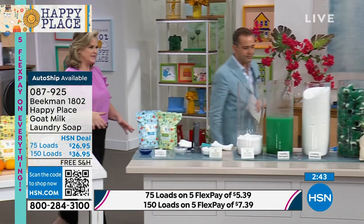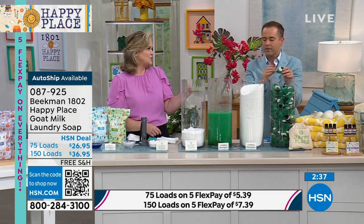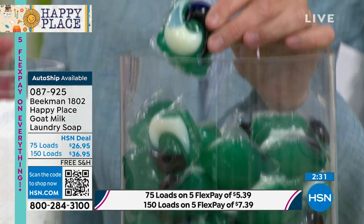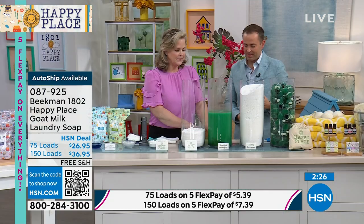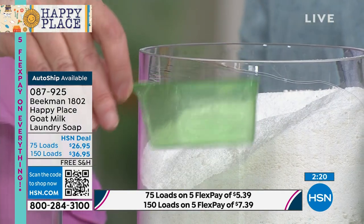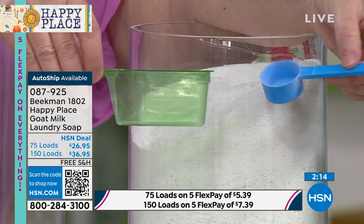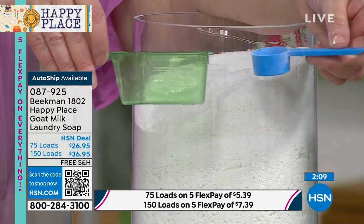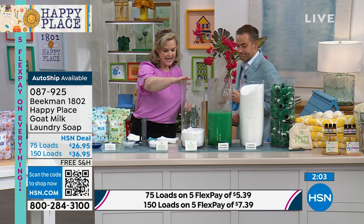I want to show you a couple of different things quickly — these are the pods. On the container there is a poison control number. Why would you have these near your dog, your cats, your kids? This is that powder. These are for all the same amount of loads. This is the scoop for the powder — if it's that great, why do you need to put that much in? This is the Happy Place scoop — look at the difference. This is all you need. You don't need the full scoop of the other powder. That's the toxic soup. This is the Happy Place.